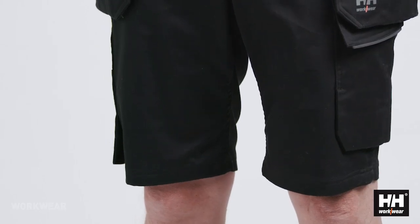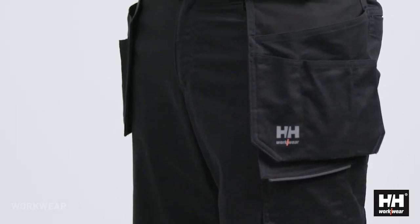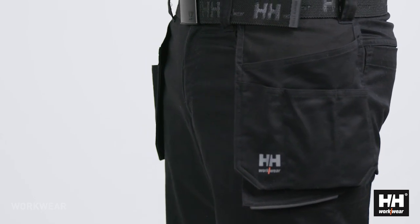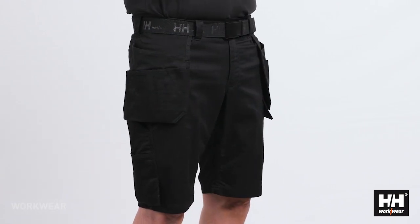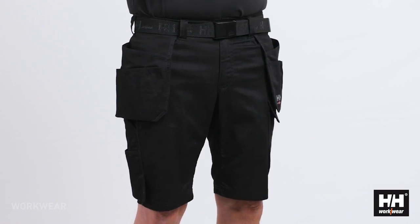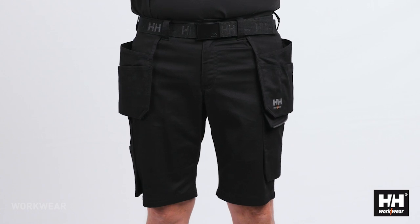We have added some reflective piping to increase visibility in darker environments, and once again to increase safety at the workplace. As all the other Manchester styles, the shorts has a very clean and minimalistic styling, but with smart solutions making it a perfect shorts for the summer days.